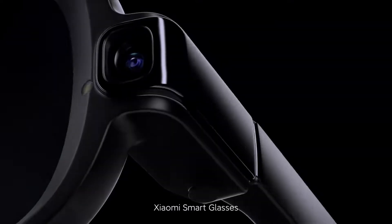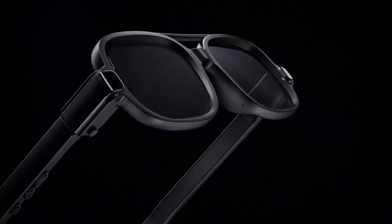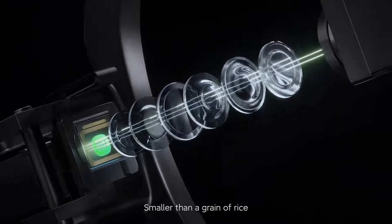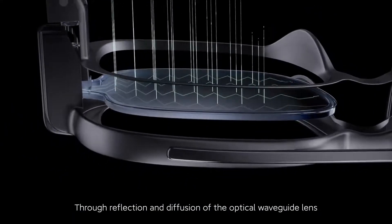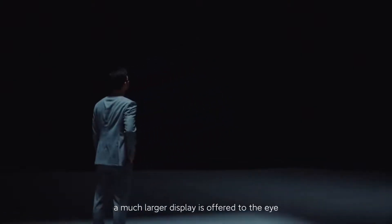Xiaomi smart glasses use optical waveguide technology for lens display capabilities. At its core is a 0.13 inch micro-LED display — smaller than a grain of rice — with light output as high as 2 million nits. Through reflection and diffusion of the optical waveguide lens, a much larger display is offered to the eye.